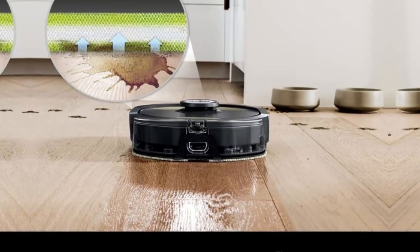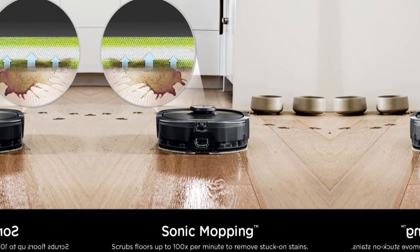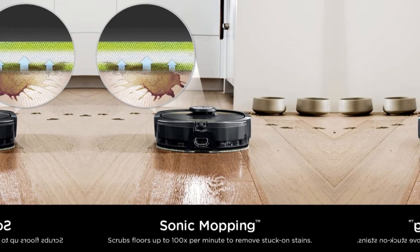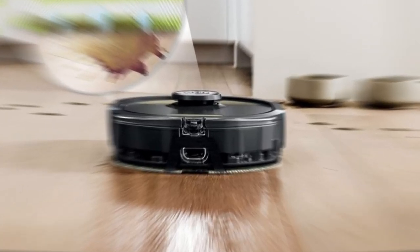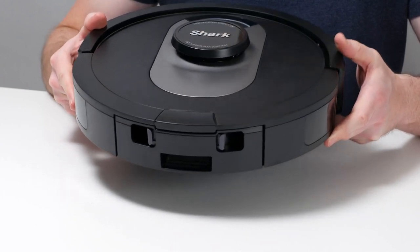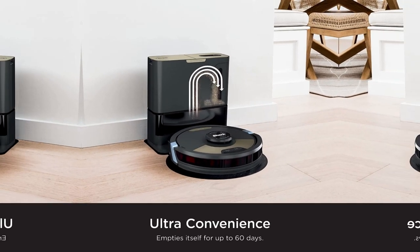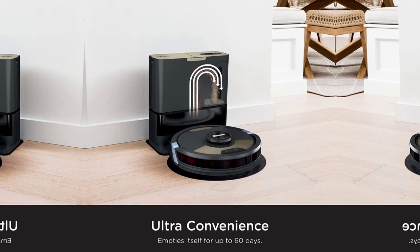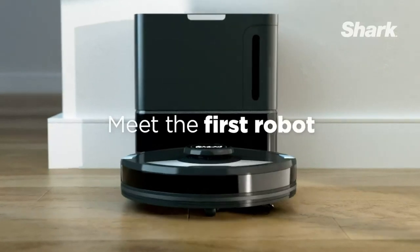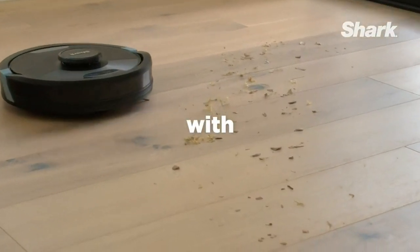The Shark AI Ultra goes above and beyond regular vacuuming by incorporating sonic mopping technology. With its sonic mopping feature, it can simultaneously pick up dry debris and mop hard floors, scrubbing at an impressive rate of 100 times per minute. For deeper stain cleaning in specific areas, you can initiate the matrix mop function through the app, delivering 50% better stain cleaning compared to the RV2001WD model.